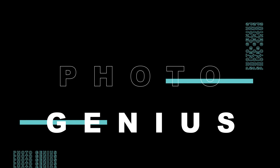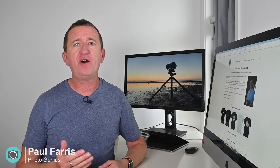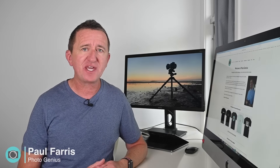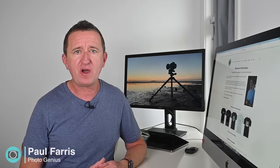Welcome to the PhotoGenius channel. Hi, Paul here from PhotoGenius. Welcome to my channel where I post regular photography tutorials, share tips and tricks, and occasionally do gear reviews as well. If you are new here, please consider subscribing.